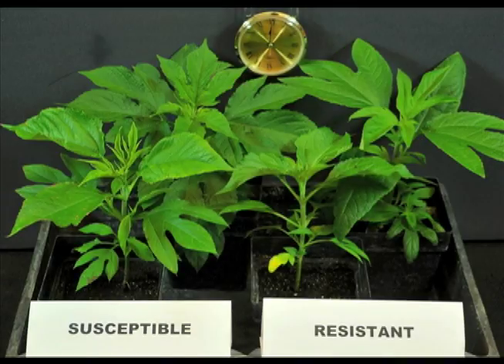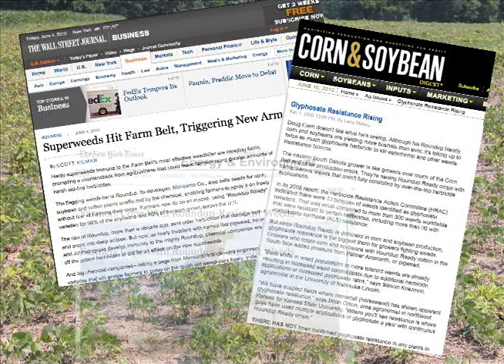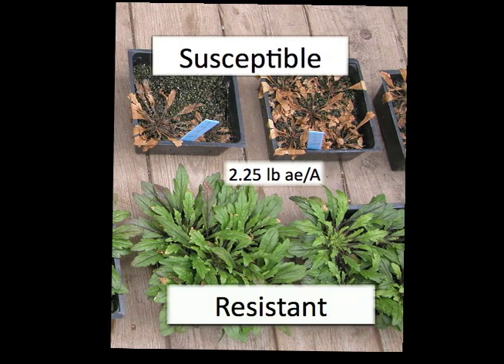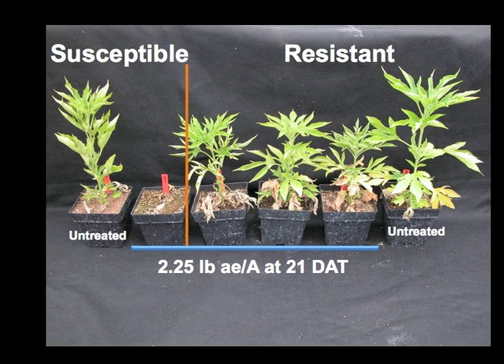The worldwide threat of glyphosate-resistant weeds to production agriculture has made headlines. In the Midwest, marestail, waterhemp, and giant ragweed have caused the greatest concern to growers.